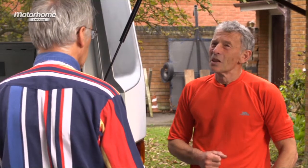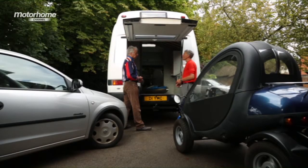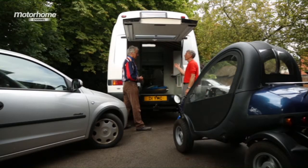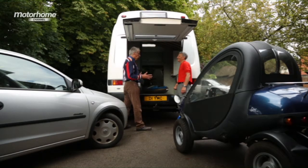Do people recognise that it's not off the production line? Do they come and talk to you about it? Some people haven't an idea - it's just another motorhome. But some people find it mysterious and want to know a bit more. I've had one person say, when are you producing it? And I said, I'm not, it's for me. And he was dismayed - he said, this is the kind of thing I've always been looking for.